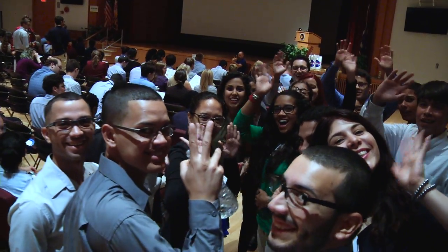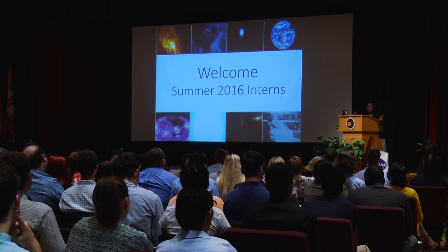Well, good luck on the rest of your internship at the Center. Thank you so much. The interns are off to orientation. Soon after, they'll start their exciting, and in many cases, out-of-this-world projects. You can follow their accomplishments online at nasa.gov/goddard.